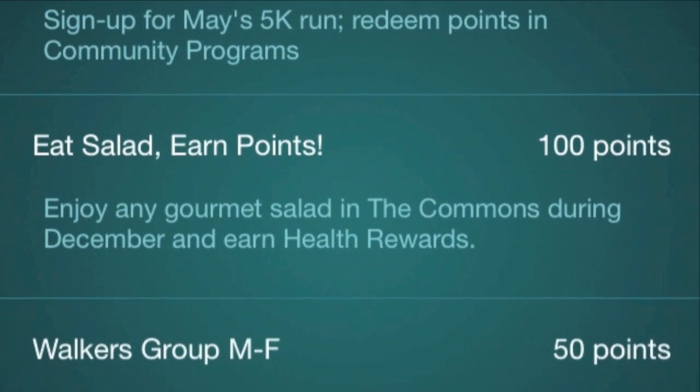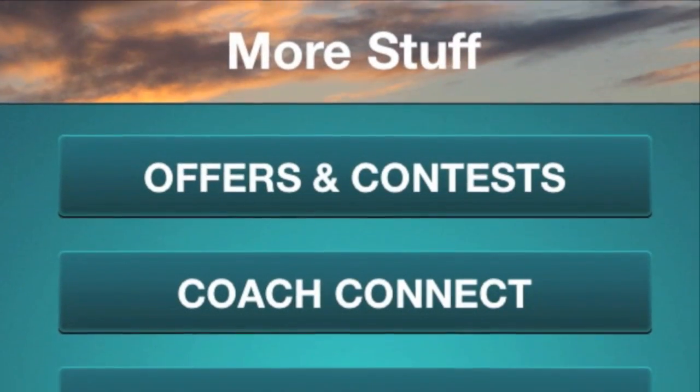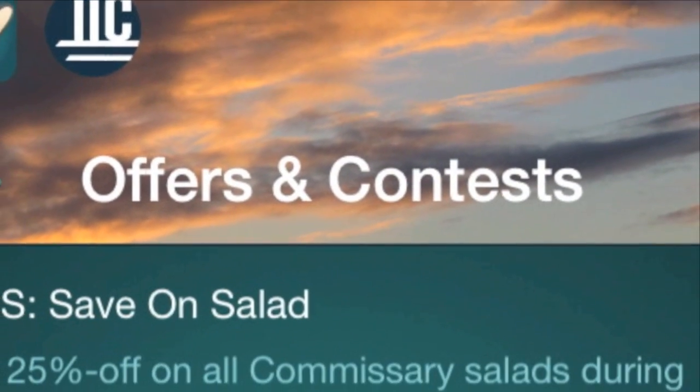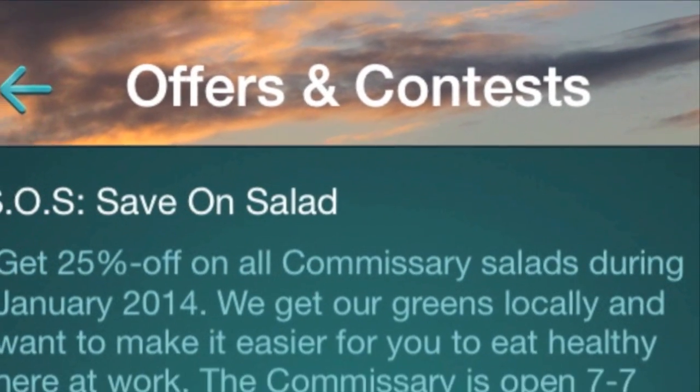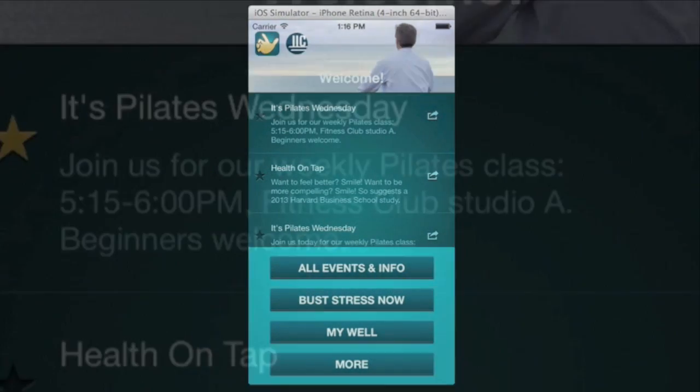Health Rewards covers activities from biking to work to participating in your company's community mentoring projects. You can pick and choose from a menu of features to include on your app, and be sure to ask us how your current wellness initiatives can be incorporated for maximum promotion and participation.